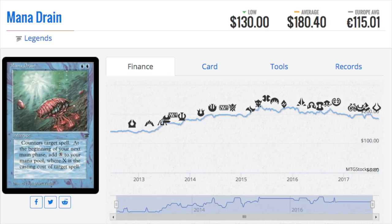Hey guys, today we are going to talk about the top 10 reprints from Iconic Masters. There are some really good ones. We'll start off with Mana Drain, which is an uncommon and has not been reprinted before. It's actually a very pricey uncommon from Legends.